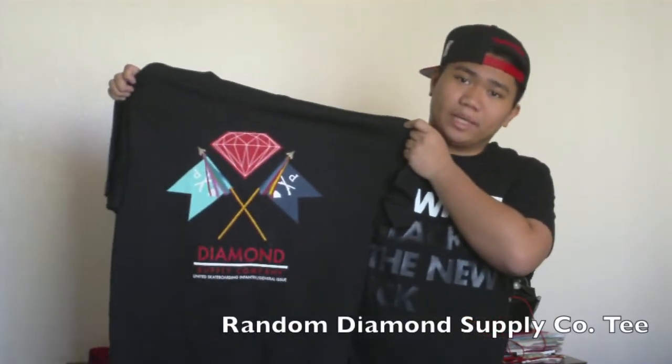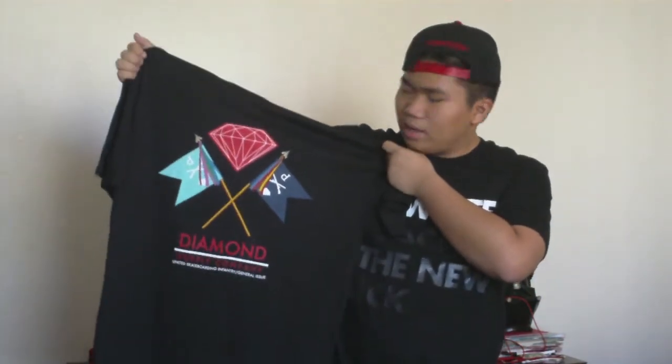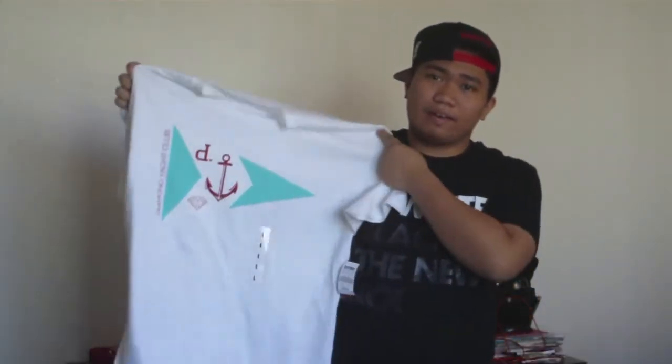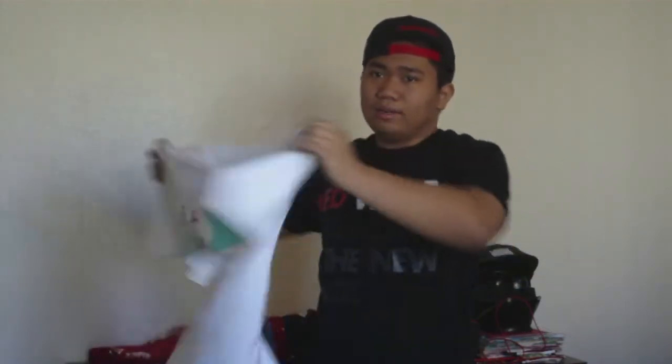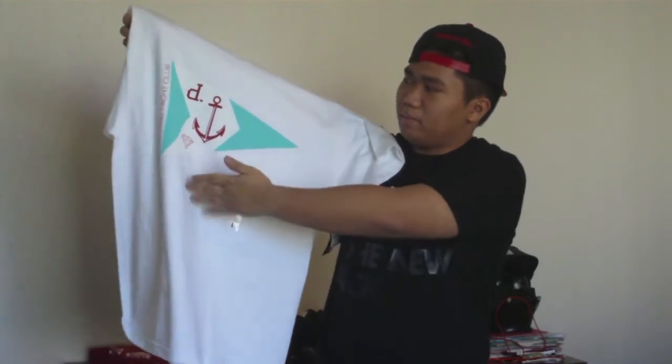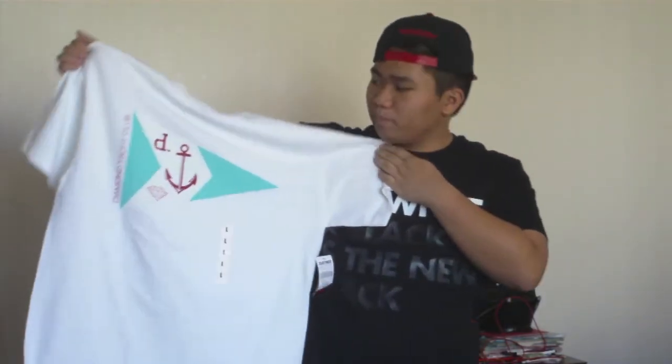I have two more t-shirts to show you guys that I'm pretty sure you're going to be excited about. The first one is this Diamond Supply t-shirt — I honestly don't know the name since I ripped the tag off. The other Diamond Supply t-shirt is this Yacht Club Diamond Supply t-shirt — all white, with just the flag, the diamond logo, and it says 'Diamond Yacht Club' on the side. Really cool t-shirts. These are actually my first two Diamond t-shirts — all the other Diamond Supply stuff I own is collab.